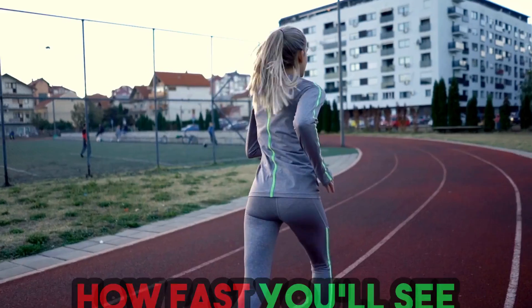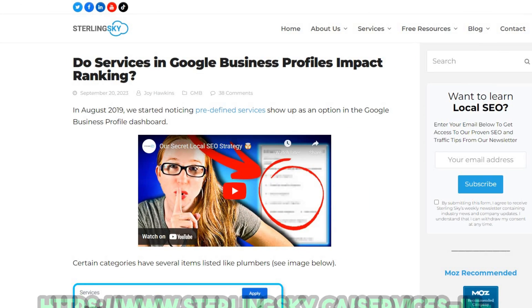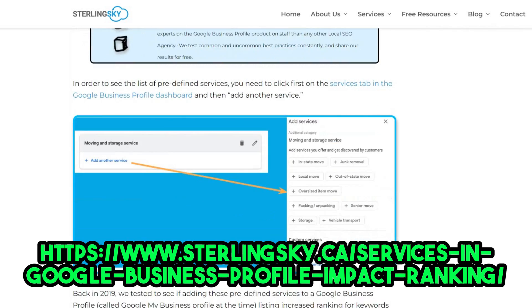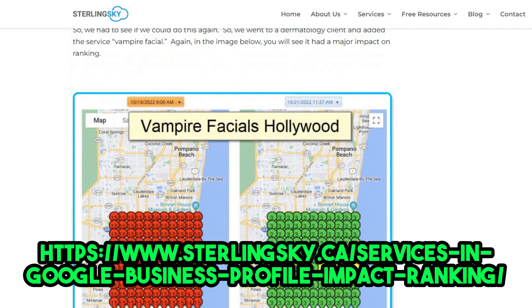This whole process should only take a few minutes of your time but can boost how visible you are on Google Maps enormously. How fast you'll see the difference depends on what kind of business you have, your market, and if you've added extra categories. In my own experience, I've seen some of my clients' listings jump up in visibility super quickly — sometimes in just a day.